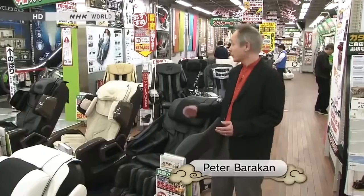Hello and welcome to Begin Japanology. I'm Peter Barakat. I'm in the massage chair section of a large appliance shop, and as you can see, there's a pretty wide range of different models. Japanese people love massage, and it probably has something to do with the fact that so many of them complain of stiff shoulders and back pains.